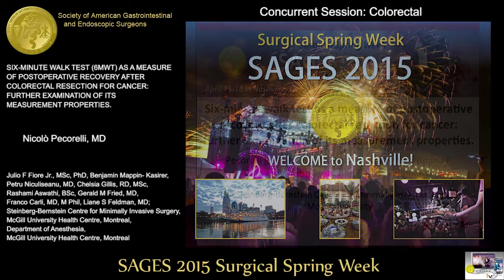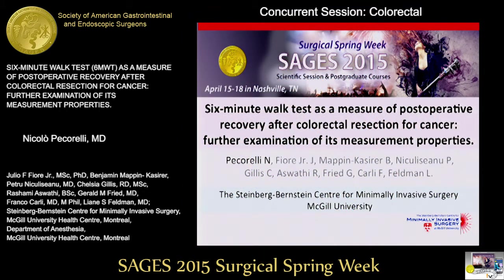Our next presentation is by Dr. Pecarelli out of McGill University in Montreal. This is the six-minute walk test as a measure of postoperative recovery after colorectal resection for cancer — further examination of its measurement properties.